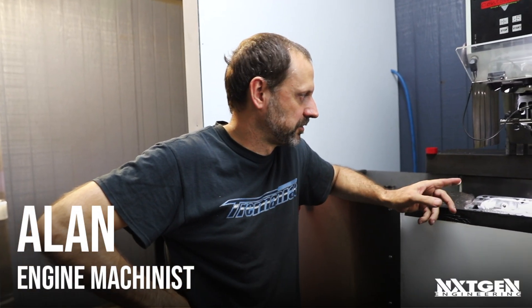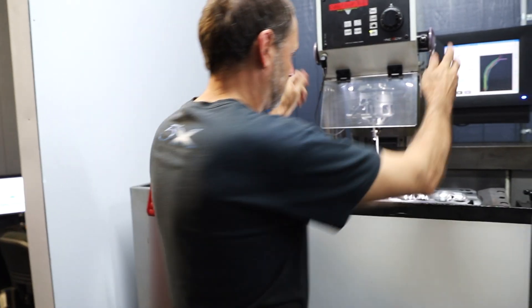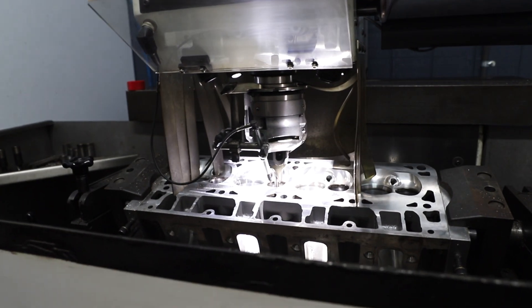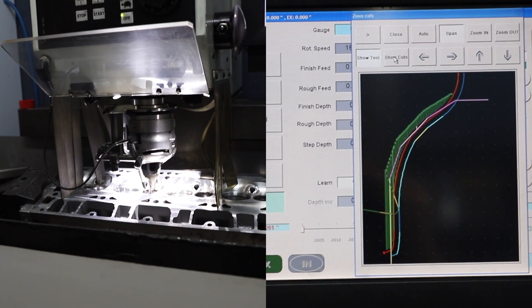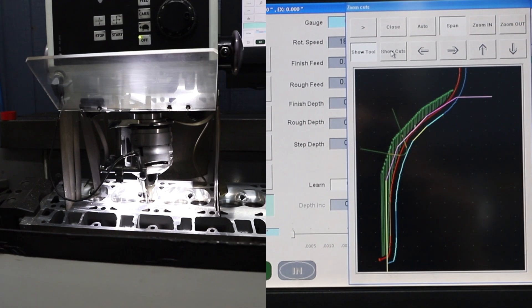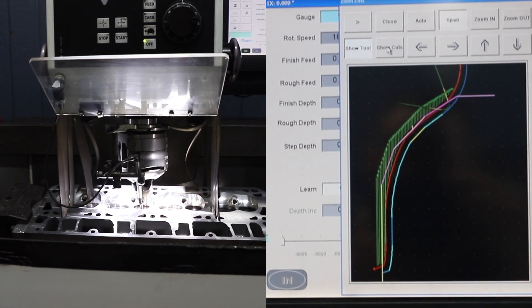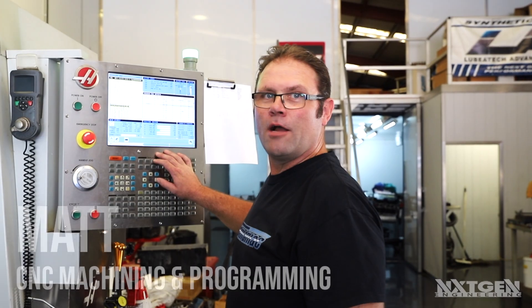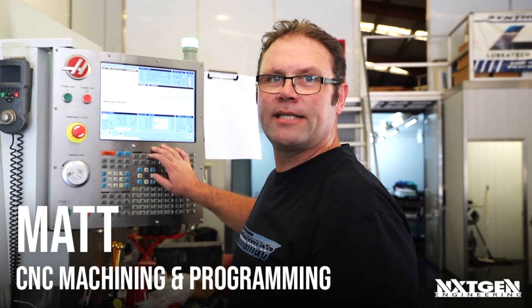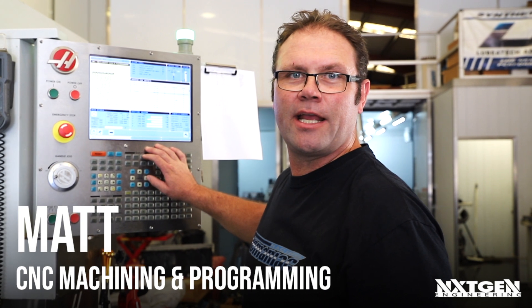G'day, I'm Ellen, I'm the engine machinist, and this is the Newman CNC cutter. Hi, I'm Matt — I take care of all the CNC machining and programming here at Next-Gen Engineering.